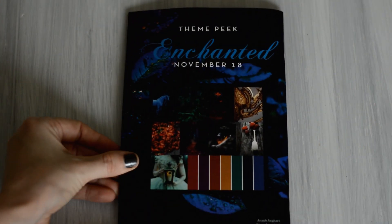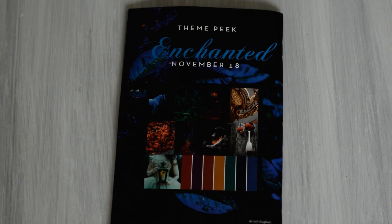There is a little sneak peek — it looks like the November theme is going to be Enchanted, which sounds like a lot of fun. The mood board they have up is really pretty with a lot of dark, dreamy, beautiful colors in it. I'll show you that as well.